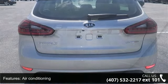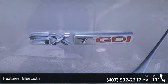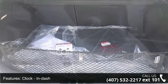Cruise control and daytime running lights. This vehicle shows low mileage and has a smooth ride. A test drive is waiting for you. Call now to schedule an appointment at our dealership.